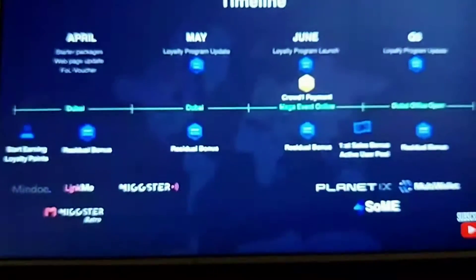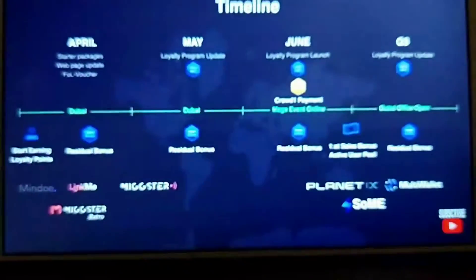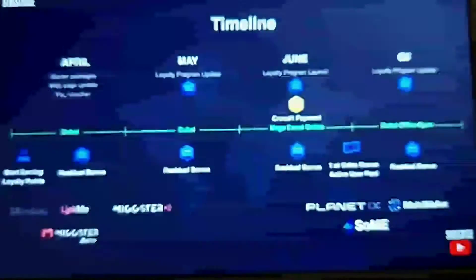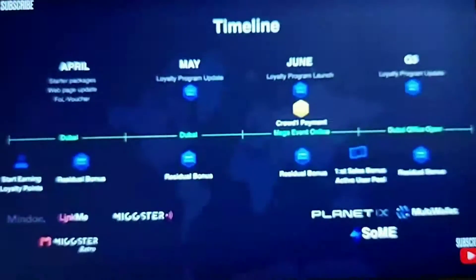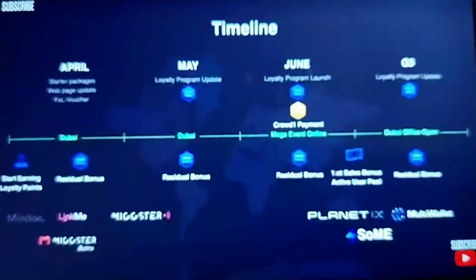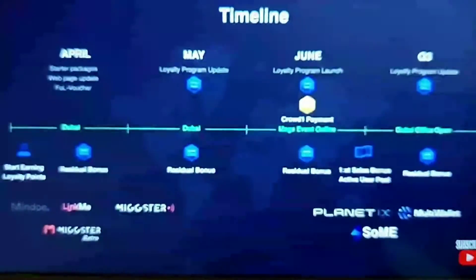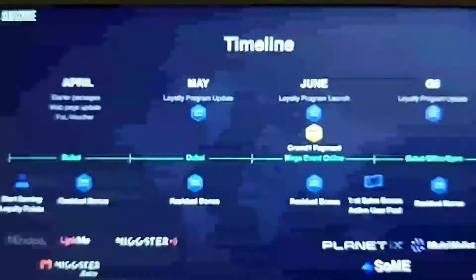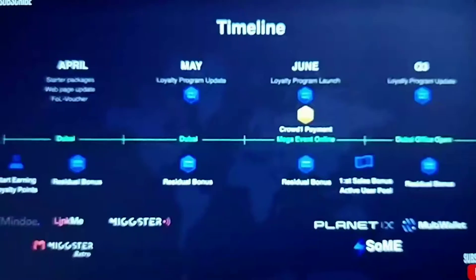In terms of the roadmap: new packages are coming out right now, loyalty points coming out right now, Link Me is coming out real soon. Moving through May there's another event in Dubai, and Crowd One Live is coming. Moving into June the loyalty program is expanding with a mega online event, rewards crowd one payment, and monthly residuals. At the end of June into July we have the first sales bonus and active user pool payments. In quarter three we have products launching like Planet IX and Multi-Wallet, plus the Dubai offices opening.